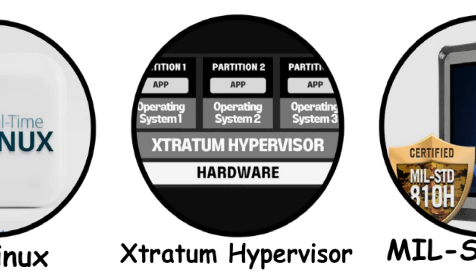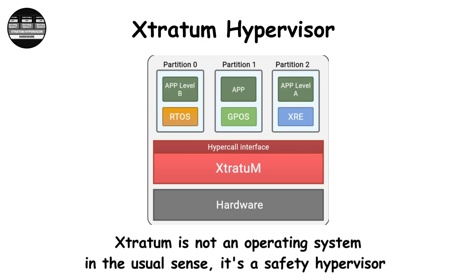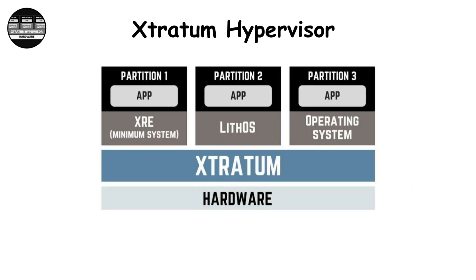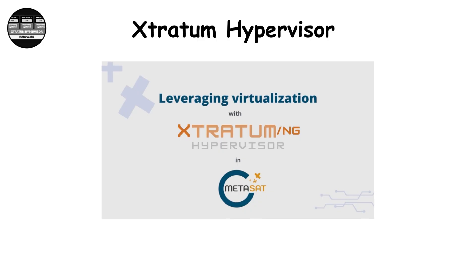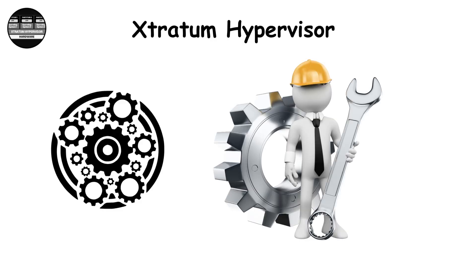RTEM Hypervisor. RTEM is not an operating system in the usual sense — it's a safety hypervisor. Used in spacecraft, satellites, and unmanned defense systems, it partitions hardware into isolated zones where multiple OSes can run safely side by side. It's perfect for mixed-criticality systems, where life-critical and experimental software coexist. Its strength lies in fault isolation and real-time determinism. However, it's complex to deploy, requiring specialized engineering expertise.